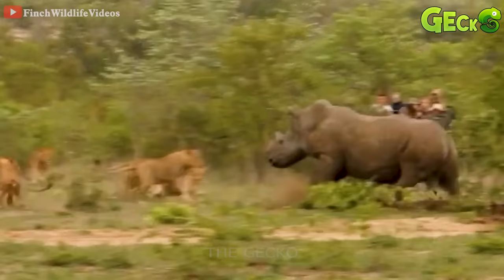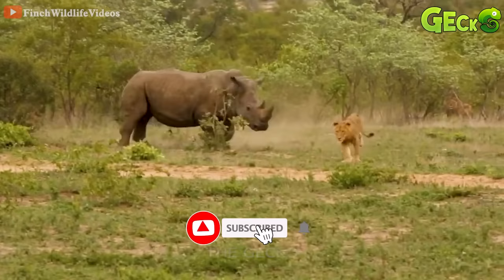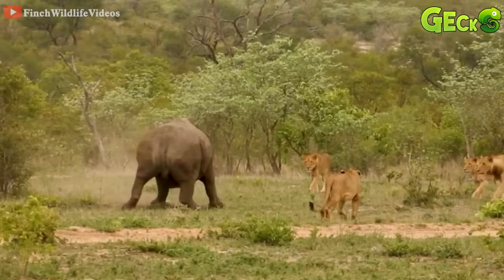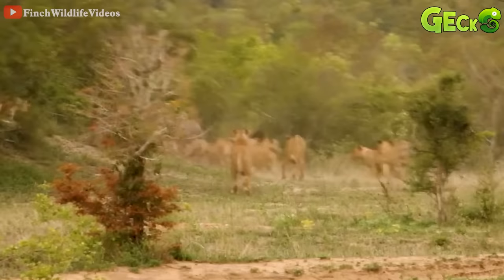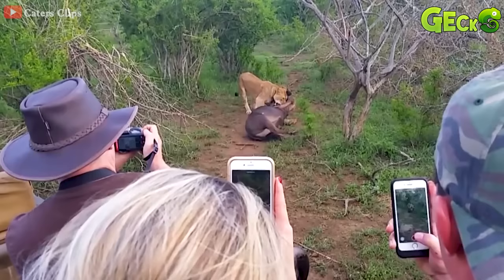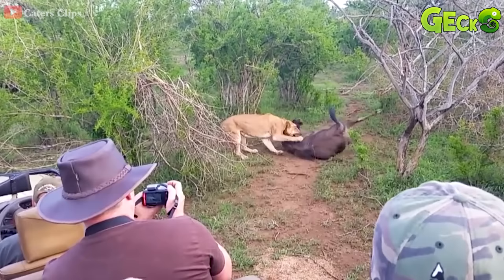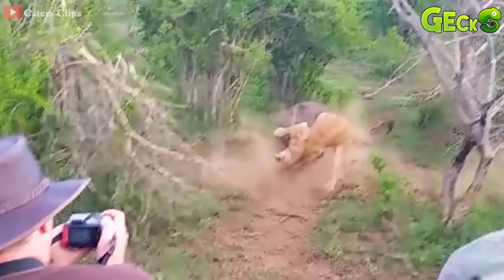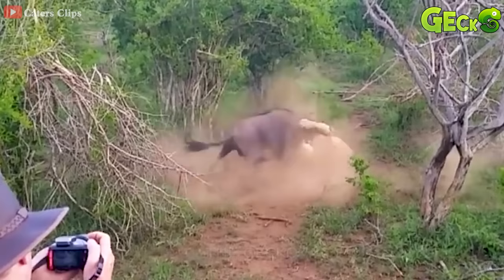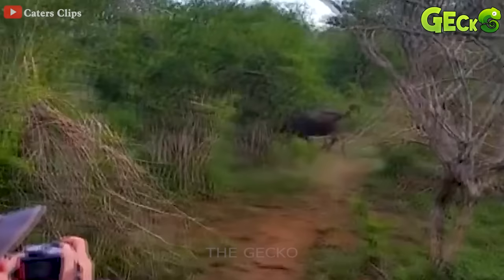The footage was shot in the grasslands of South Africa, which can be said to be ruled by lions. The large rhinoceros and the group of lions began to engage in head-to-head combat. After a while, the rhinoceros left. The lion is trying his best to keep his prey on the ground. The buffalo regains its strength, stands firm and tries to escape the lion's teeth. In the end, the buffalo rammed the lion, causing it to fail miserably.